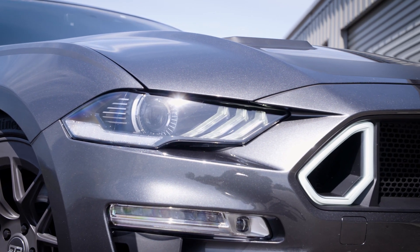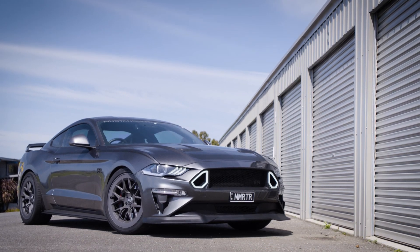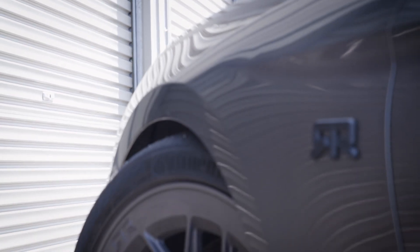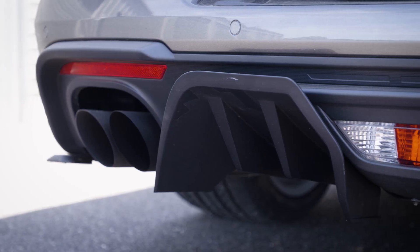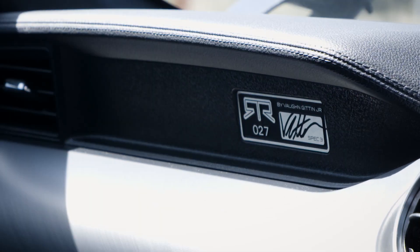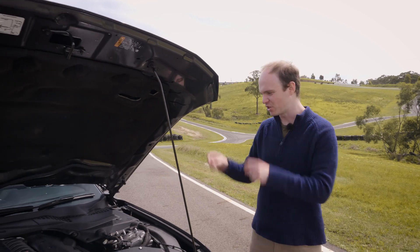You can get a basic Spec 1, which adds springs, wheels, and a body kit, but this car is Spec 3, which means it has the works. Spec 2 is all the chassis gear, including adjustable shocks and sway bars, lowered springs, 20-inch wheels, a full body kit, and a plaque signed by Gittin Jr. himself. This will set you back $19,500, but if you want the full enchilada, then another $21,500 gets you this.